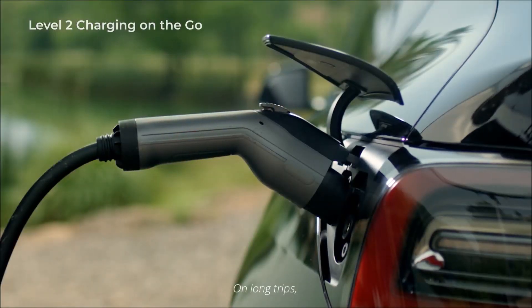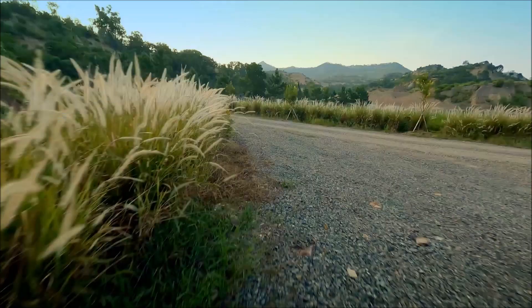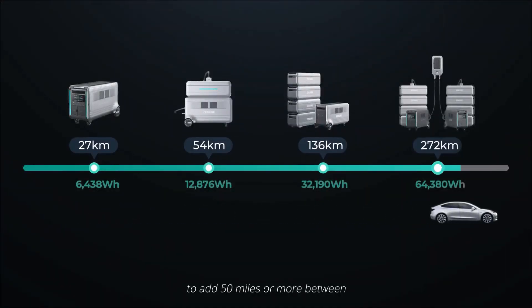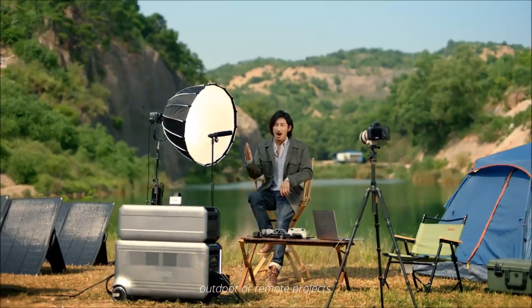On long trips, extend your EV's range with SuperBase V's roadside level 2 EV charging, with configurations that have enough capacity to add 50 miles or more between you and the next pit stop. Plus, it's got plenty of hookups for your outdoor or remote projects.